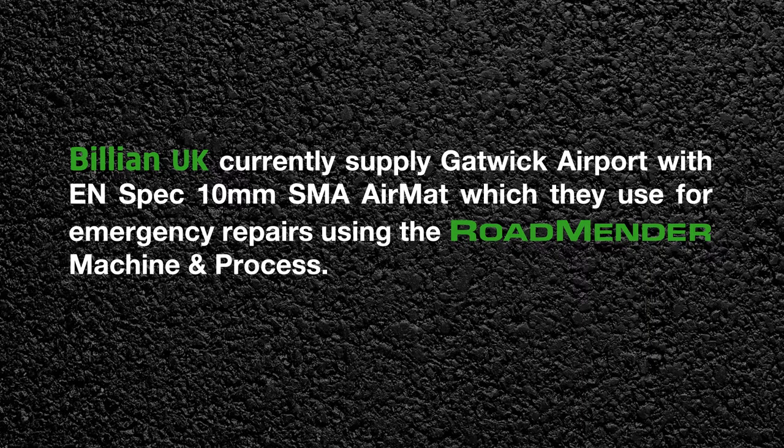Billion UK currently supply Gatwick Airport with EN-spec 10mm SMA air mat, which they use for emergency repairs using the Roadmender machine and process.